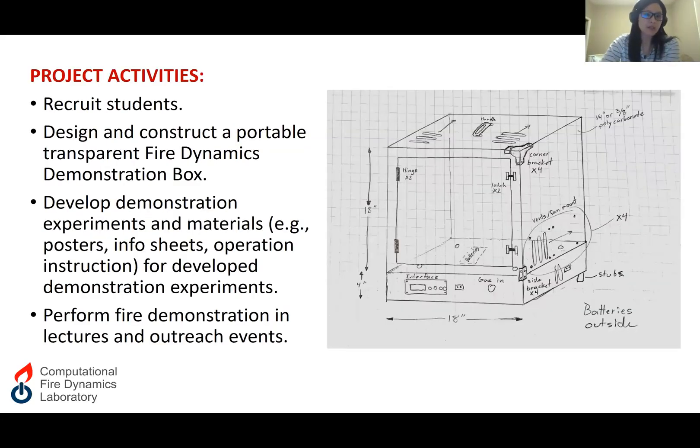Here are some of the project activities. The first thing I did is recruit a student team. The student team consists of five undergrad students, ranging from sophomore to senior students, and most of the team members are from underrepresented groups in STEM. Over the last few months, the team has been operating at a very high level. They selected their own team captain regularly and updated me on their progress in a very timely manner. I'm very happy with this team.